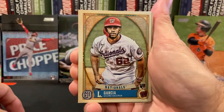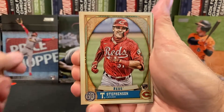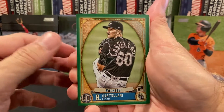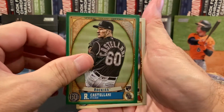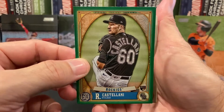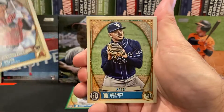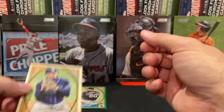Mark Canna. Luis Garcia. Tyler Stevenson — exciting rookie, I love watching him play. Here's our green parallel: Castellani. Green parallels are obviously only in the retail boxes, so definitely a nice one to catch. There's Smith.